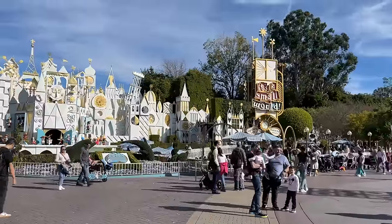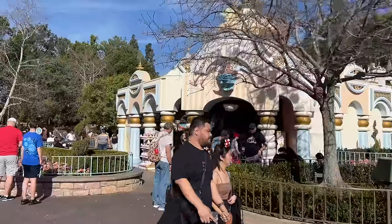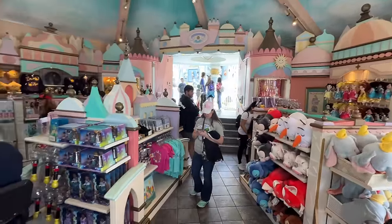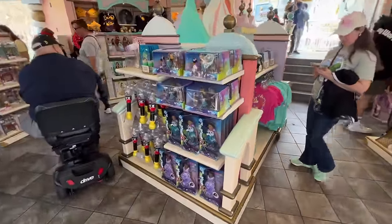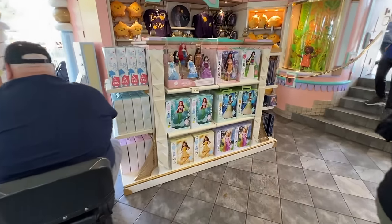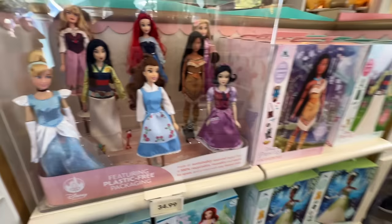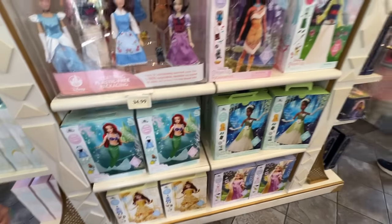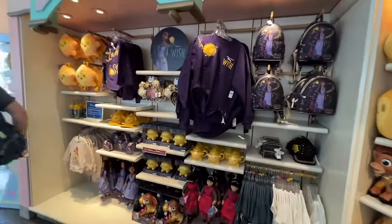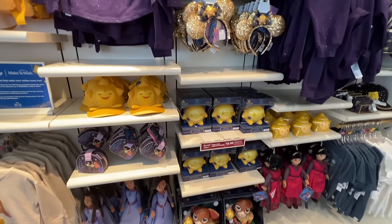We've left the other part of Fantasyland and we're at It's a Small World now. Right next to the exit is the It's a Small World toy shop. In here is a lot of Fantasyland themed merchandise, quite a bit of Encanto stuff, and princess things in general. They've got a whole bunch of princess dolls — I don't know exactly what they're called — at $34.99. There's also a whole section of Wish merchandise, the same stuff we saw at the Emporium.